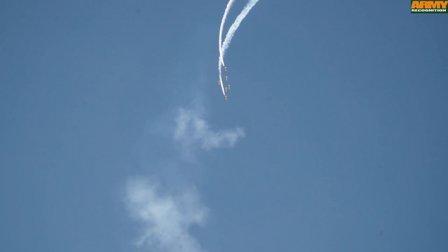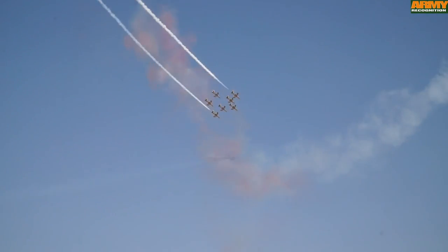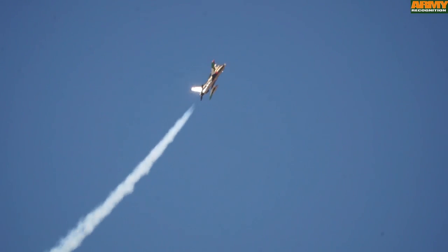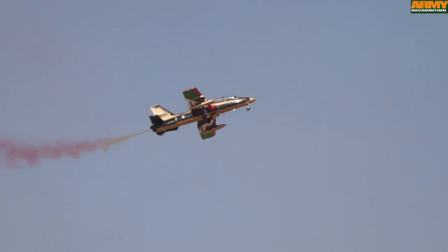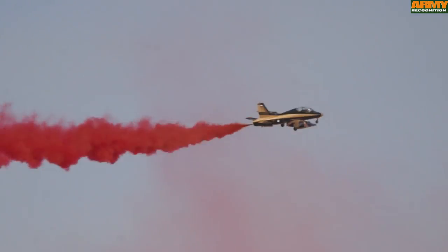The 2015 Dubai Airshow flight demonstration kicked off with the Alpharsan, the acrobatic team of the UAE Air Force. The Alpharsan are flying with the Alenia M339 Advanced Jet Trainer.